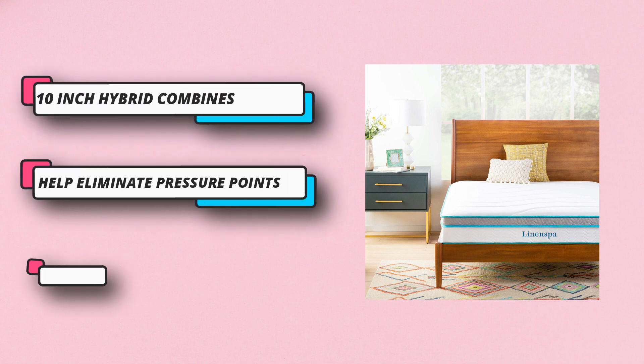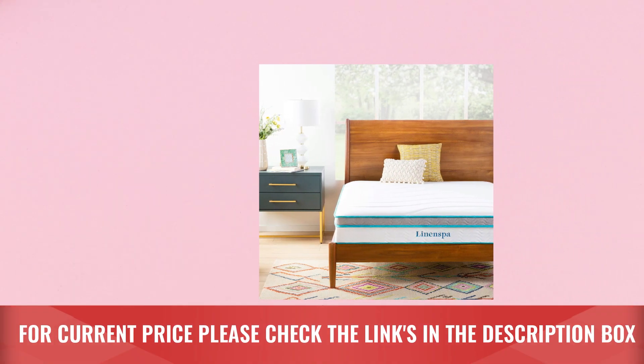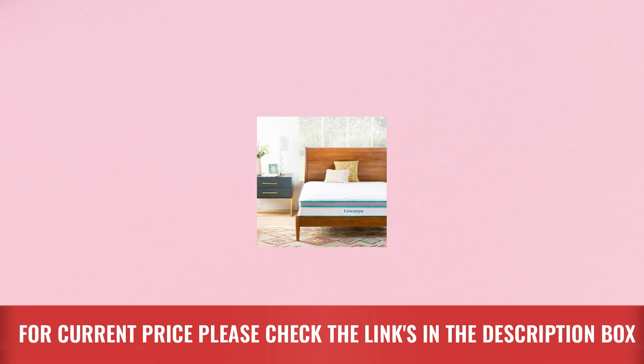The 10-inch hybrid combines the traditional support of an innerspring mattress with memory foam comfort. For current price, please check the links in the description box.